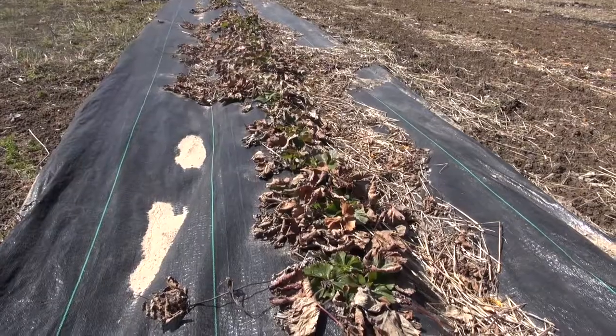I planted these in 2017, the year you could first get them, so this will be my first season receiving fruit from them.